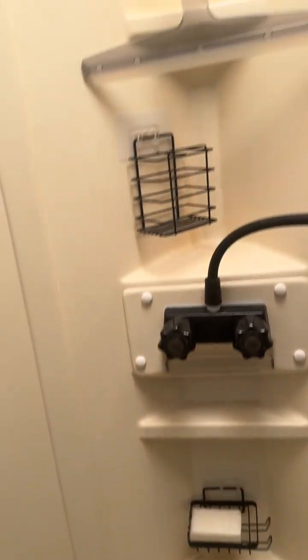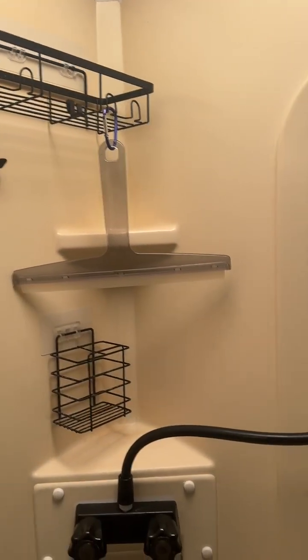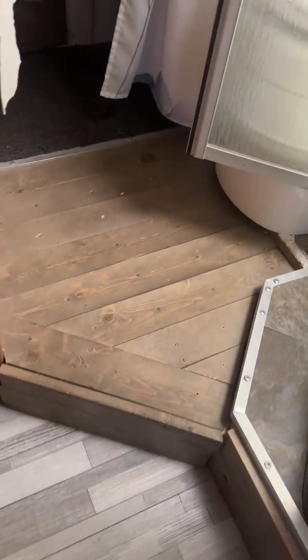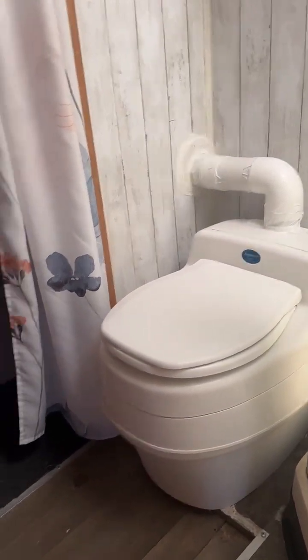There are some places to put all of your hair stuff and personal items. We had to build a little deck because the toilet was a size that required it, but we love the composting toilet actually.